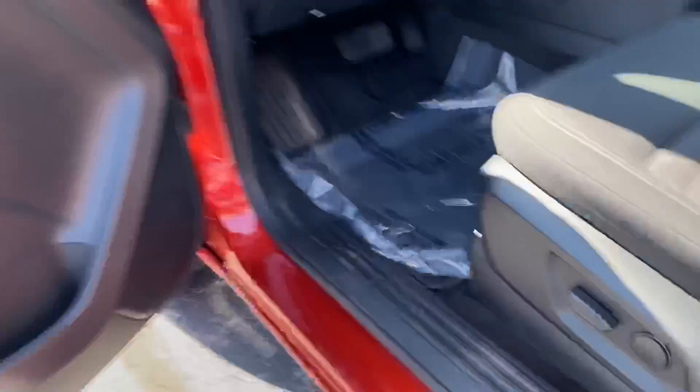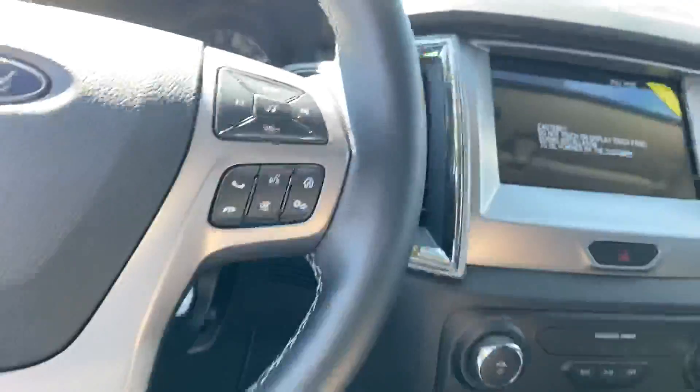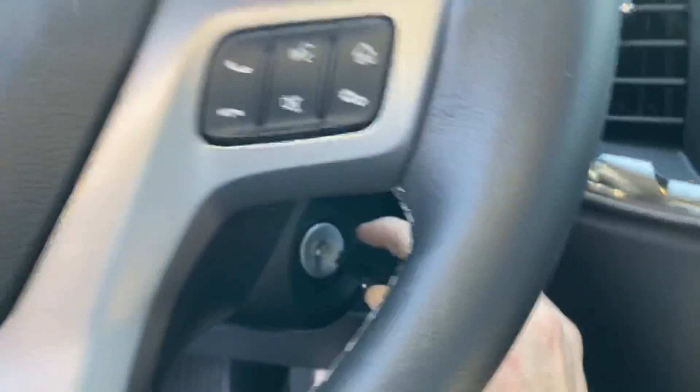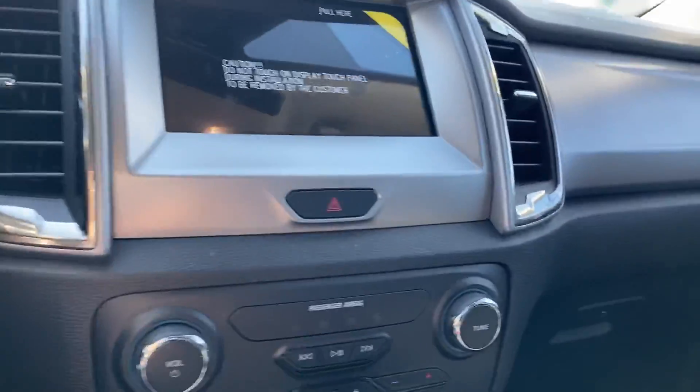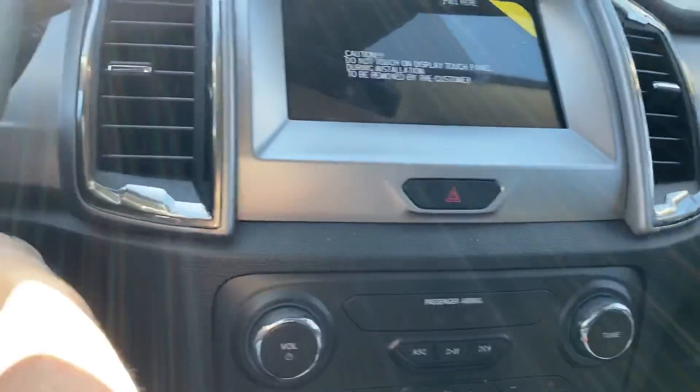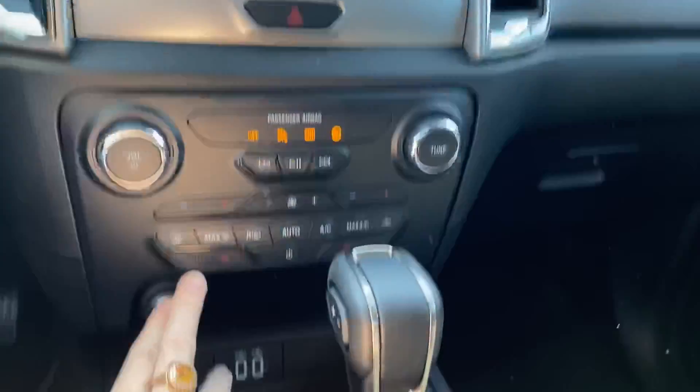Very roomy too. Power seat. Alright, we're going to look at the fun stuff. We're going to turn it on. You have a bed light as well — you can see that right down here.